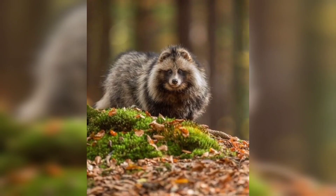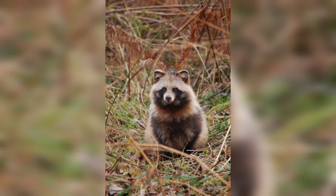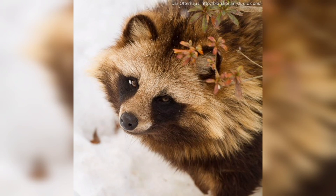The breeding season for raccoon dogs typically occurs in late winter to early spring. After a gestation period of about two months, a female gives birth to a litter of pups. These adorable pups are raised by their mother and stay with her until they are old enough to fend for themselves.